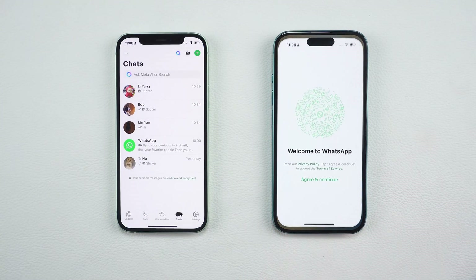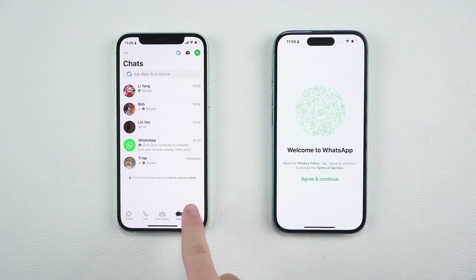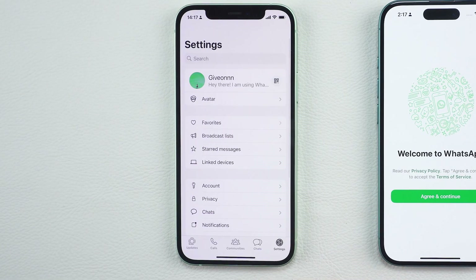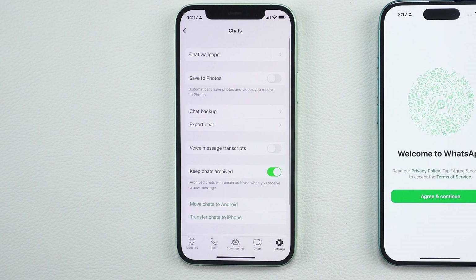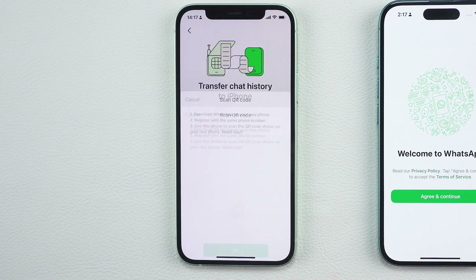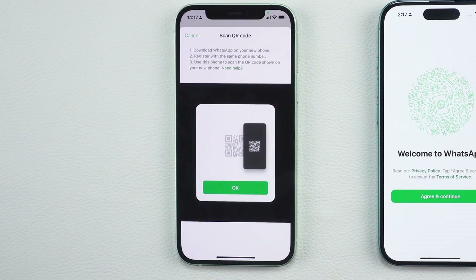Here's how you can easily transfer your WhatsApp chats without using a backup. First, on your old iPhone, open WhatsApp and go to Settings. Tap Chats, then select Transfer Chats to iPhone. This is a new feature that allows you to transfer your chat history privately and securely without using iCloud.